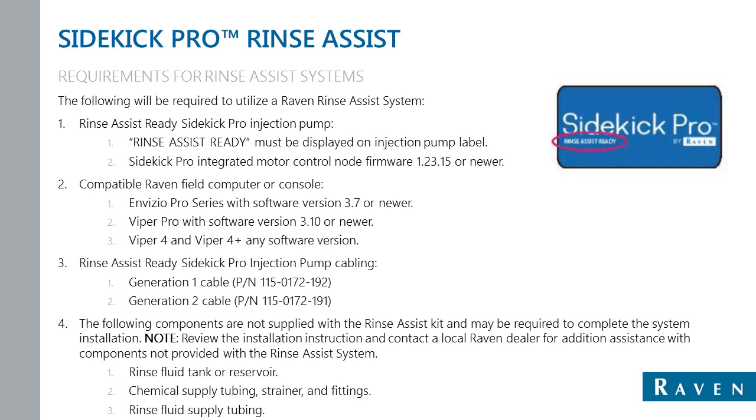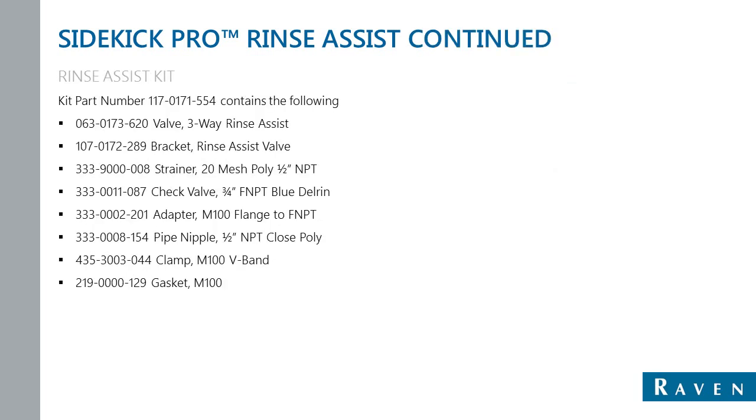There are two options for the Rinse Assist Sidekick Pro cabling: Generation 1 cabling and Generation 2 cabling. Your dealer will help you identify which generation cabling you have. The following components are not supplied with the Rinse Assist Kit and may be required to complete the system: the Rinse Fluid Tank or Reservoir, Chemical Supply Tubing and Strainer and Fittings, and Rinse Fluid Supply Tubing. This slide shows what is included with the Rinse Assist system: the Rinse Assist Valve, brackets, strainers, check valve, adapters to mount to the front of the pump, and other miscellaneous components.